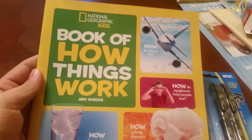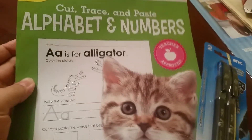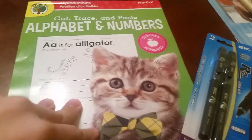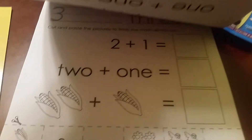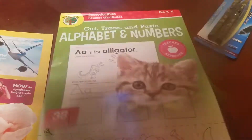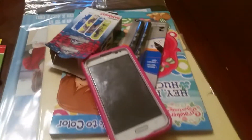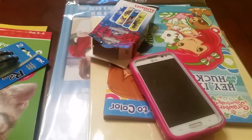A book on How Things Work, Nat Geo, and then Cut, Trace and Paste — we're going to be working a lot on cutting and pasting, also practicing with the writing. And some pens. Then of course more pens that I picked up yesterday because I didn't realize I had the other pens.